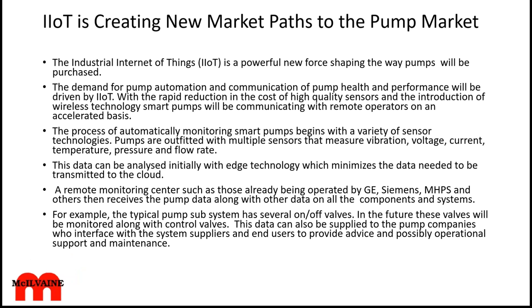Welcome to the PUMP IIoT and Remote O&M webinar. We certainly believe that the pump companies have a tremendous opportunity to greatly increase both revenues and profitability, and the two certainly go together. The market is shaped in a number of different ways — it definitely is a powerful new force. There's demand for pump automation and pump health analysis and performance driven by IIoT, allowing expertise to be applied to specific problems and organizing data for better decisions.